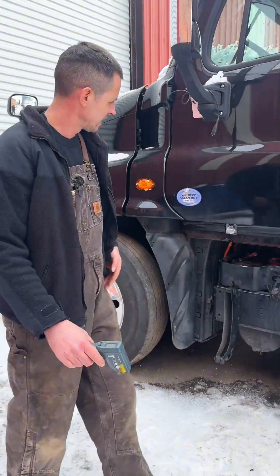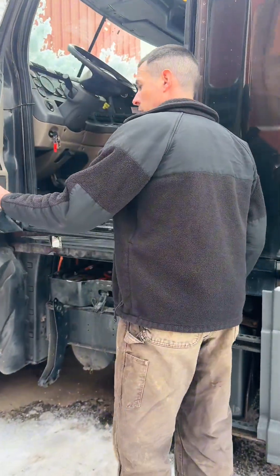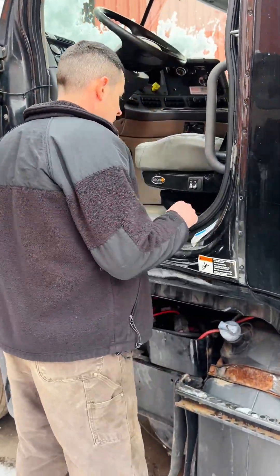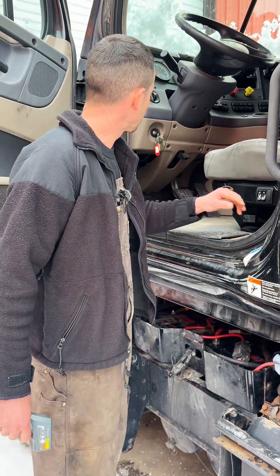There's a little bit of ice, so I don't know if the truck is going to start or not. It does have a few little issues that we're working on, but we just want to demonstrate the batteries. Power's on.